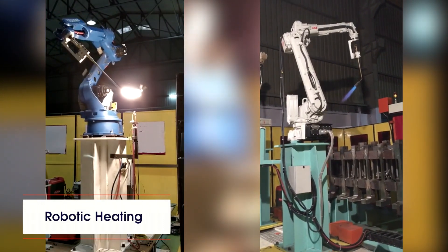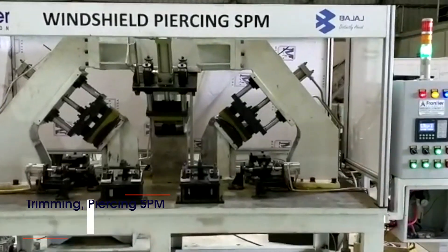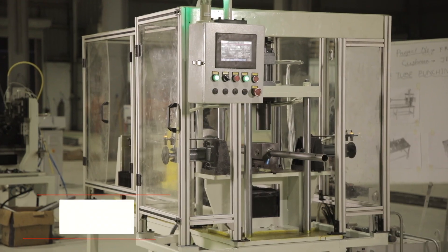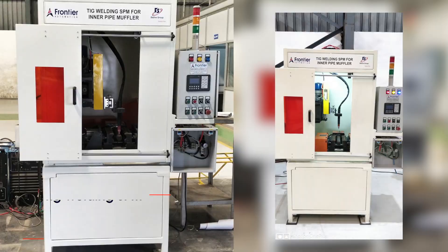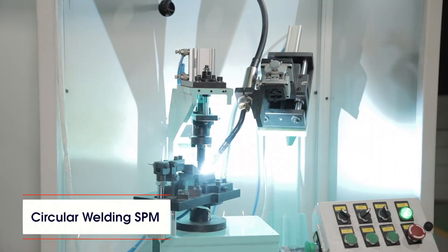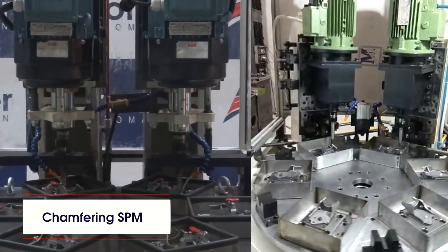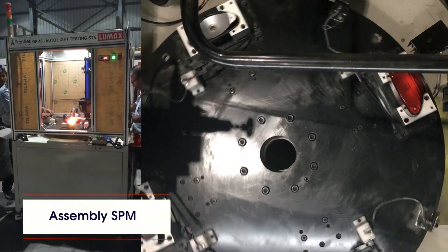Additional offerings include robotic heating, hydraulic SPMs, trimming and piercing SPMs, leakage testing SPMs, laser cutting SPMs, tube punching SPMs, welding SPMs, double-end drive SPMs, dig welding SPMs, circular welding SPMs, and machining and assembly SPMs, chamfering SPMs, drilling and reaming SPMs, and assembly SPMs.